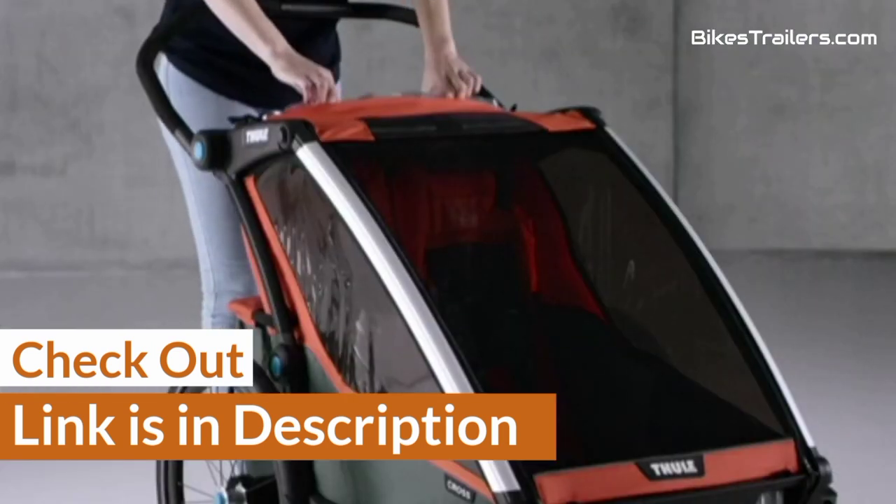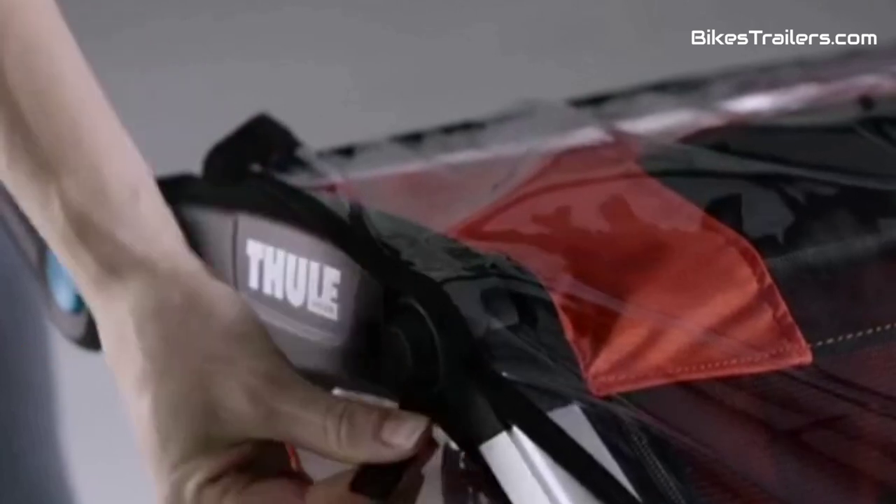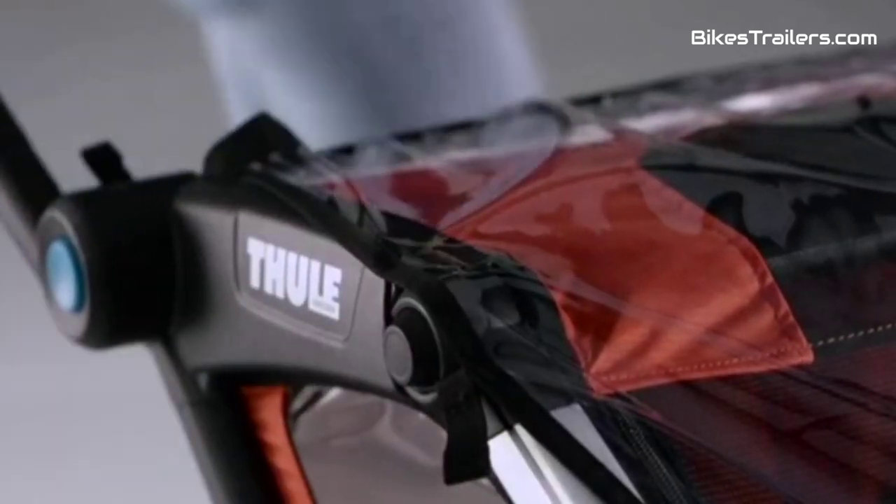Furthermore, I have ranked them according to usability and compatibility with off-road, so that you can choose them according to your requirement.